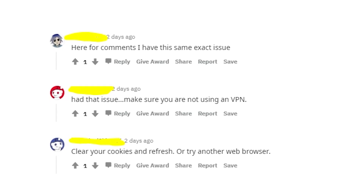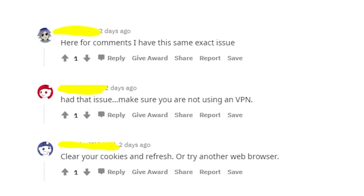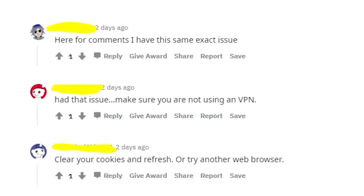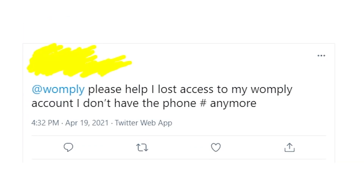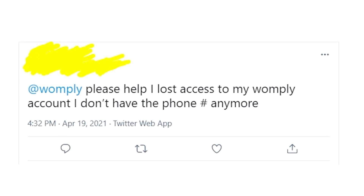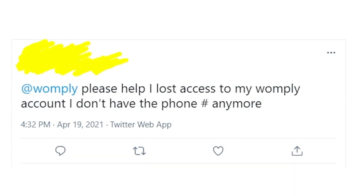In case you're still getting the access denied message on the Womply website, please write in the comments about it and I'll try to find another solution. Also write in the comments if you found a working method to get rid of this message on the Womply website. Thanks a lot for watching and for smashing the like button on this video so more people could see it, because no one is talking about this problem, but it's actually a pretty massive problem and lots of people are confused with this access denied message.